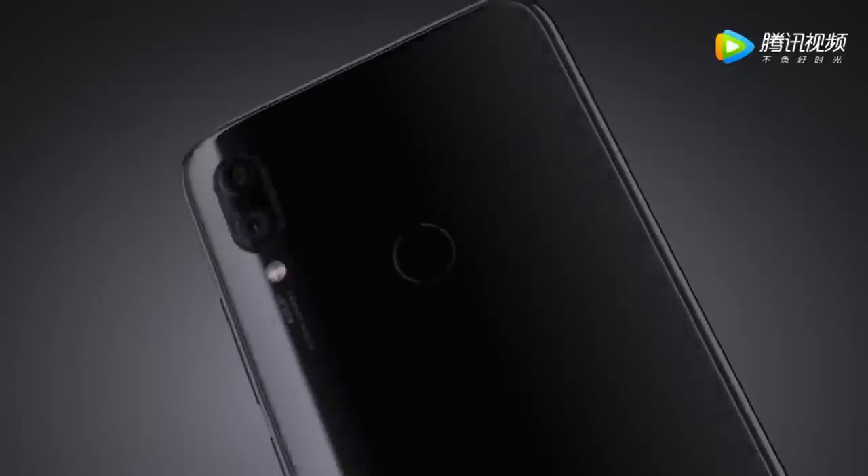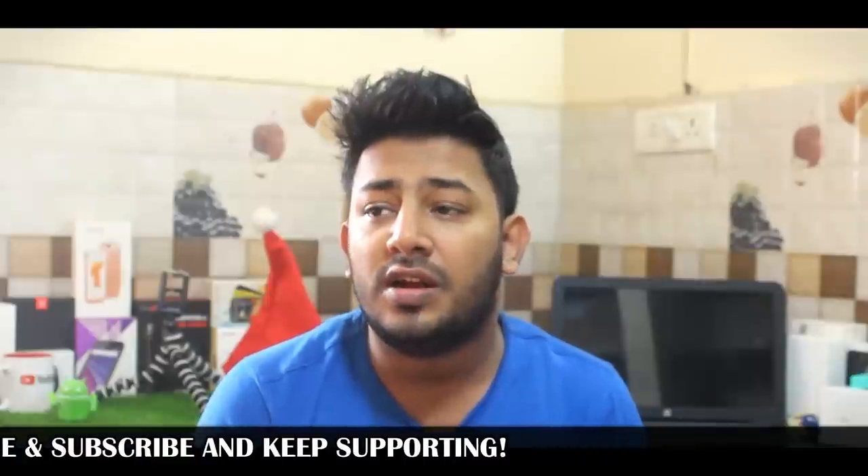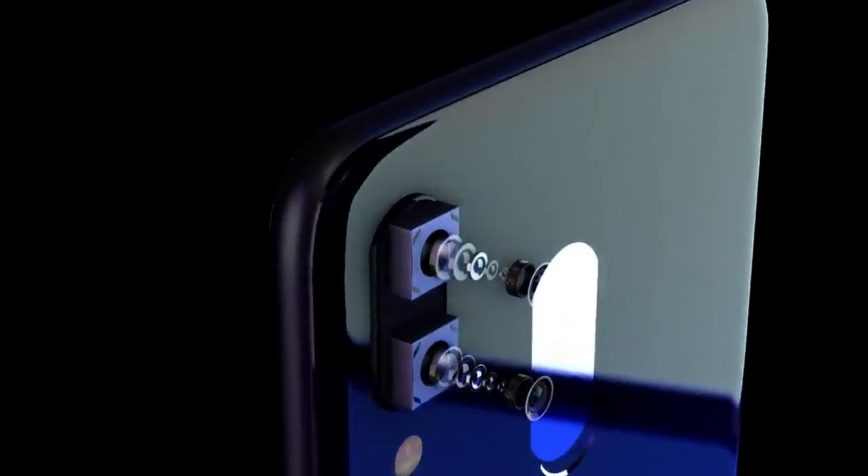For the camera, the Redmi Note 7 uses Samsung's G1 sensor. It increases pixel size in low-light photography with a 12 megapixel camera. The Redmi Note 7 Pro, on the other hand, uses Sony's flagship sensor, the IMX586, which improves clarity significantly.